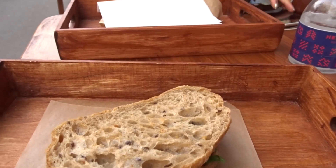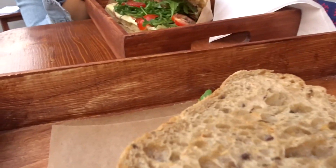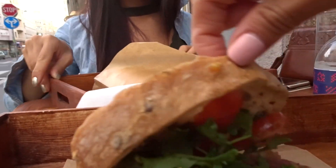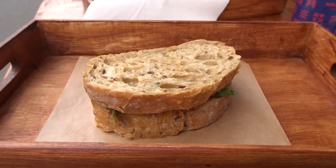I can smell it. Can you see the truffles? Smells so nice. This is like a little tapas-size snack.